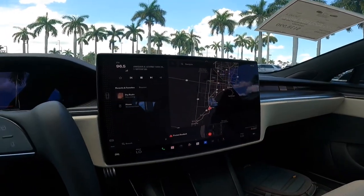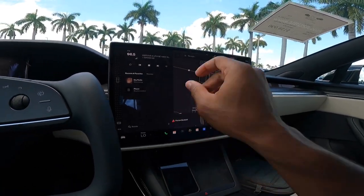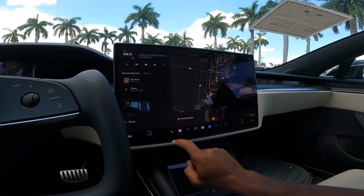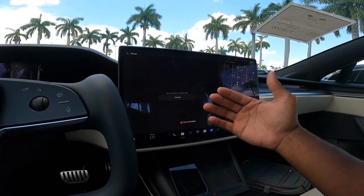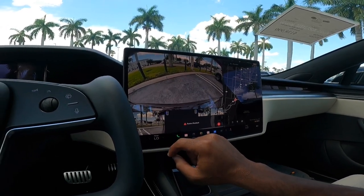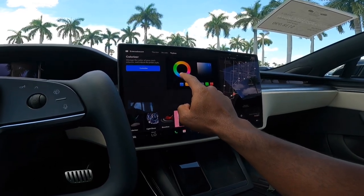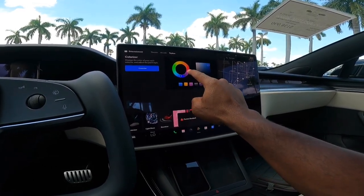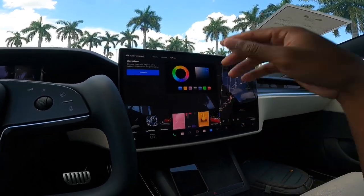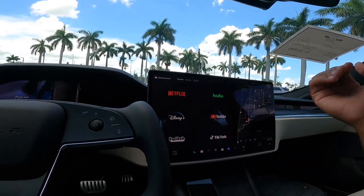This is a 17-inch display. Unfortunately it doesn't support Apple CarPlay or Android Auto — you have to use Bluetooth. I think Tesla should reconsider offering Apple CarPlay and Android Auto. You can pull up the calendar, look at cameras around the vehicle, and also adjust the ambient lighting throughout the cabin. I think this vehicle has around 64 different color options for the ambient lighting. Let's go to Theater mode — you can watch Netflix, Hulu, Disney+, and YouTube.